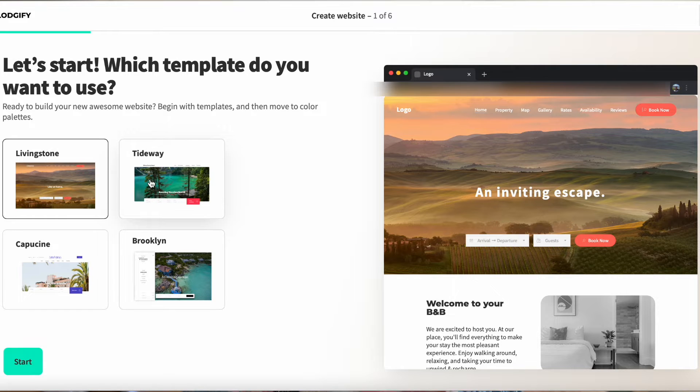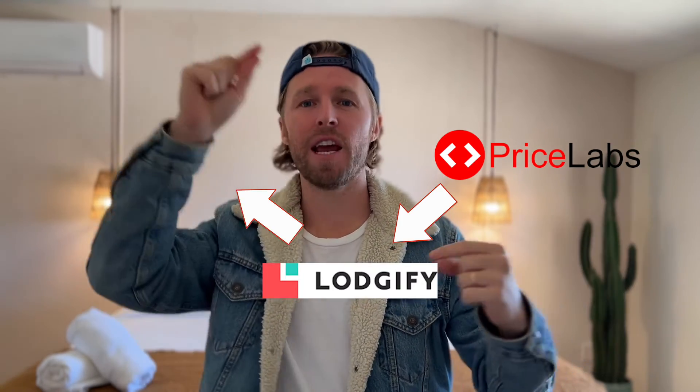You can sign up for Lodgify for free — they give you seven days to poke around and see if you like it. I started building the website and exploring the features. Someone from Lodgify actually called me and said they saw I did the trial and offered to answer any questions. That call was super helpful. I was using PriceLabs for dynamic pricing and wanted to keep it, so I got clarity on the flow: you tell PriceLabs to tell Lodgify, then Lodgify tells Airbnb.